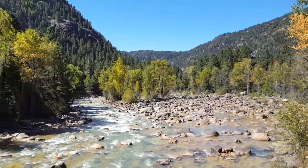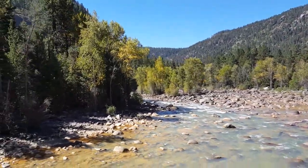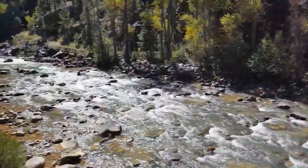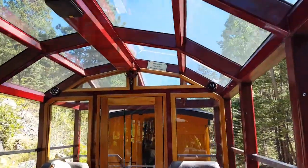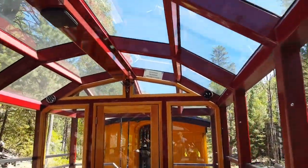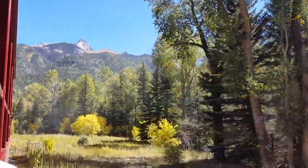The river is so low. The railroad worker here in our car said that this is the lowest that he's ever seen — he's lived here his whole life. This mountain up ahead, this is Pigeon Peak.